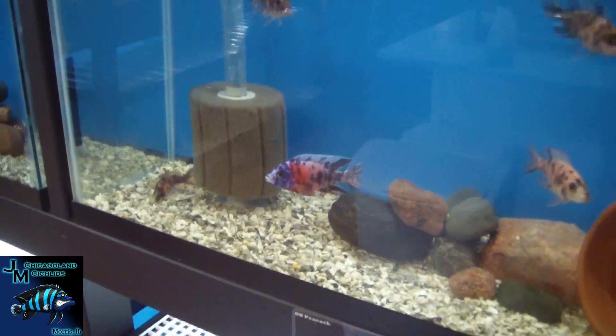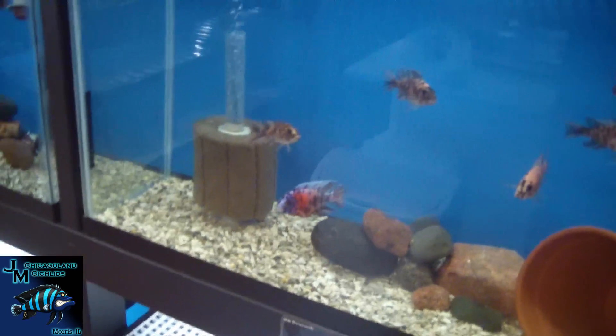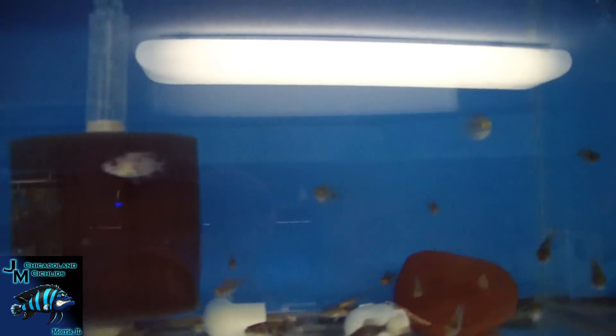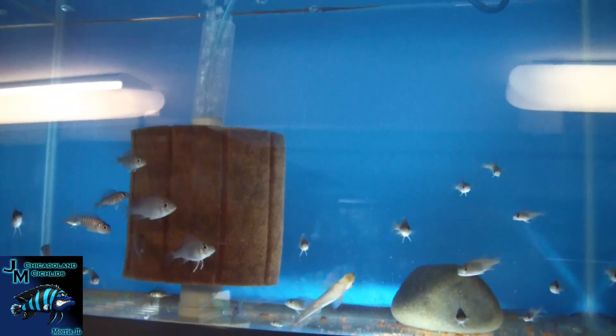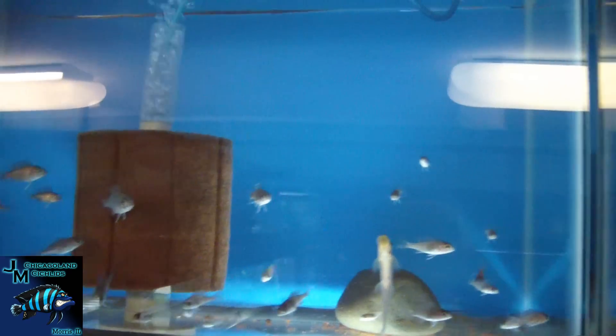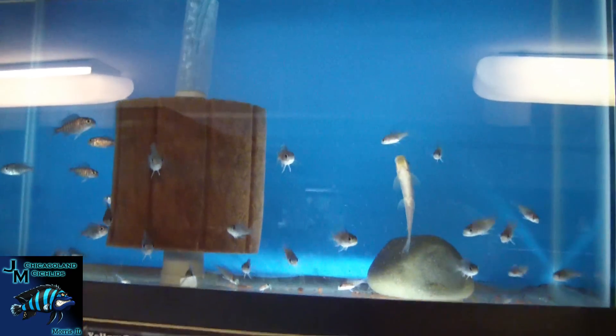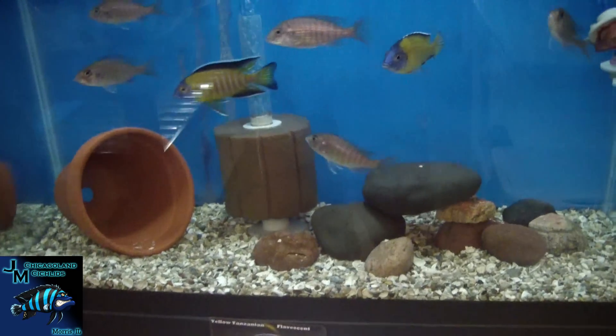This is our OB peacock breeding group. Over here we've got a nice little tank of OB peacocks growing out. We've got a bunch of flivestants in this tank that we need to move over to a 20 — they're starting to get some decent size on them. And here's the flivestant breeding group with the dominant or sub-dominant male right there.